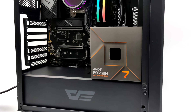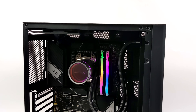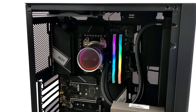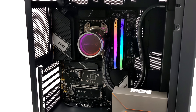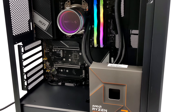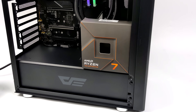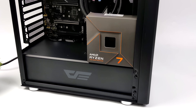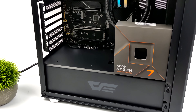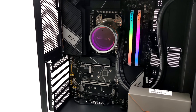Hey, what's going on everybody? It's ETA Prime back here again. As a lot of you might already know, AMD recently released the new 7000 series Ryzen CPUs, and they're absolutely outstanding. They offer some amazing CPU performance, but all of these new 7000 series Ryzen CPUs also have an iGPU built-in. This is based on RDNA 2, just like the 6000 series mobile iGPUs and the Steam Deck. It runs up to 2200MHz, which is right on par with something like the Ryzen 7 6800U.